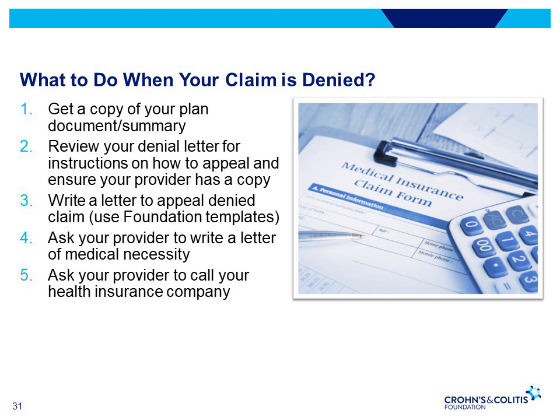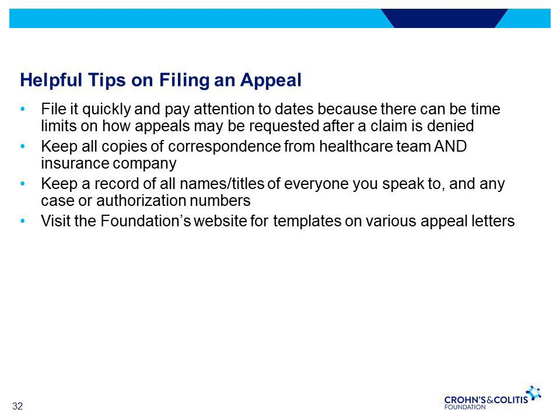When your claim is denied, here are the steps to appeal. Get a copy of your plan and document summary. Review the denial letter for instructions on how to appeal and ensure your provider has a copy. Write a letter to appeal the denied claim — the Crohn's and Colitis Foundation has templates available. Ask your provider to write a letter of medical necessity and to call your health insurance company. File it quickly and pay attention to dates, as there can be a time limit on how appeals may be requested after a claim is denied. Keep all copies of correspondence and a record of all names, titles, and any case or authorization numbers. The Crohn's and Colitis Foundation website has templates for various appeal letters ranging from medications, tests, treatments, disability, and school and work accommodations.